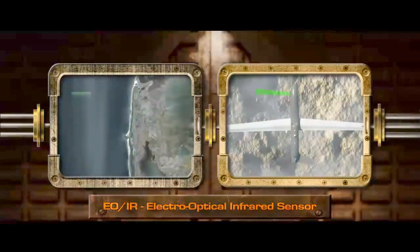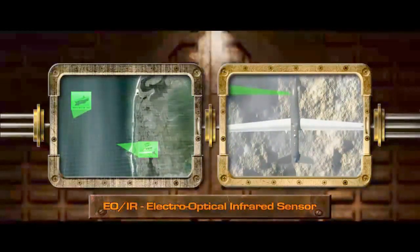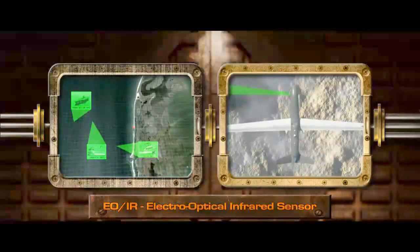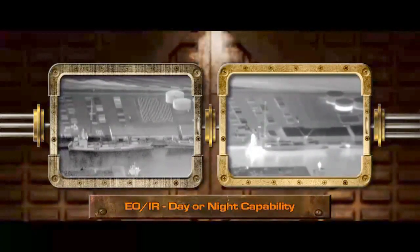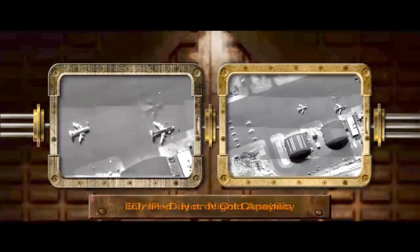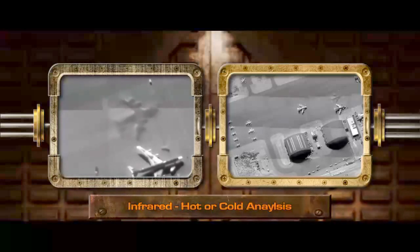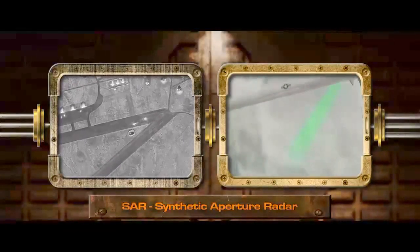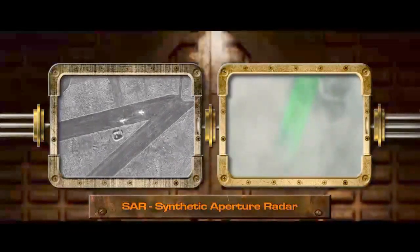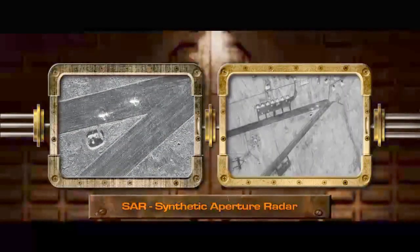The Global Hawk Electro-Optical Infrared Sensor, or EOIR, can provide visual identification of an unknown target or visual intelligence of a large area of interest. This sensor provides both day and night capability using either electro-optical or infrared cameras. Infrared images show analysts hot and cold areas of a target and are used during day and nighttime operations. The SAR, or Synthetic Aperture Radar, provides the capability to acquire radar imagery of large areas at long ranges in any weather condition.